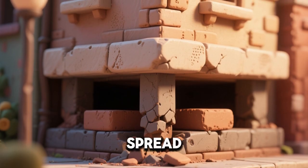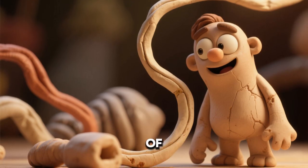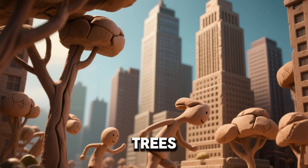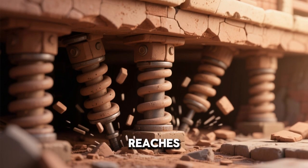Special foundations help spread the force of tremors. Flexible materials bend instead of breaking. Tall buildings sway gently like trees in the wind.